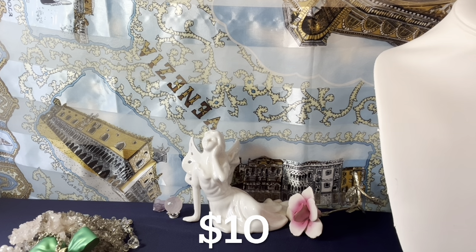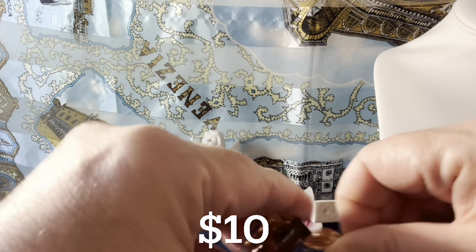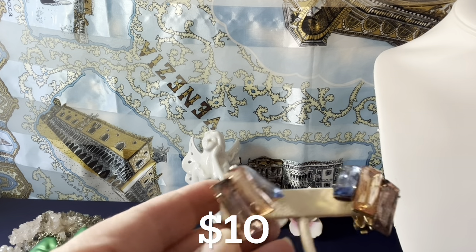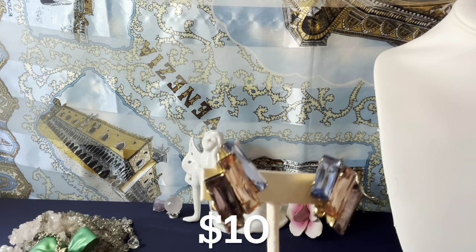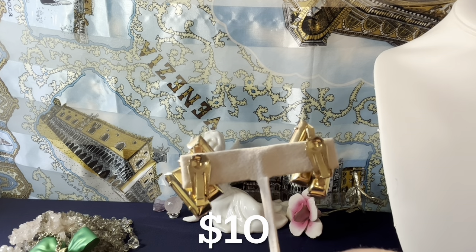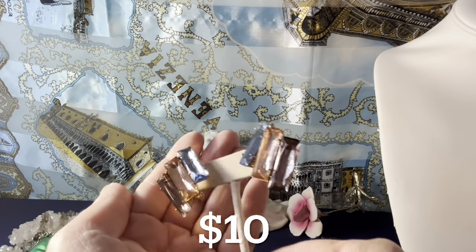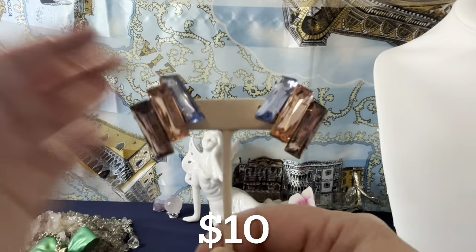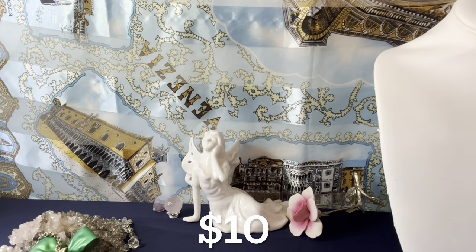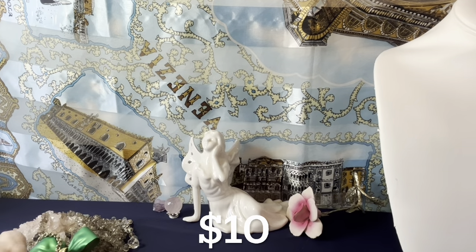I have these earrings for $10 — gold tone, I'm not sure of the exact dating, maybe '80s, '90s, or 2000s. They're purplish-pinkish and blue, and I love the way the colors shift when you move them. They are gold tone clips. They're fairly large — an inch and a half, a little over — so they'll be noticeable on your ears. The clips are in good shape. Those are $10.